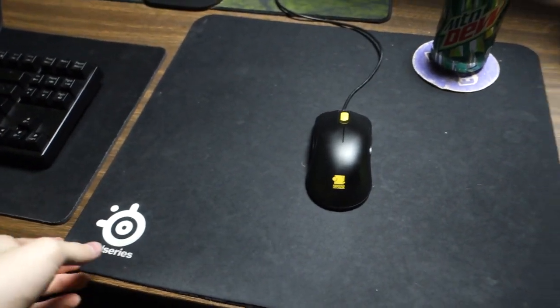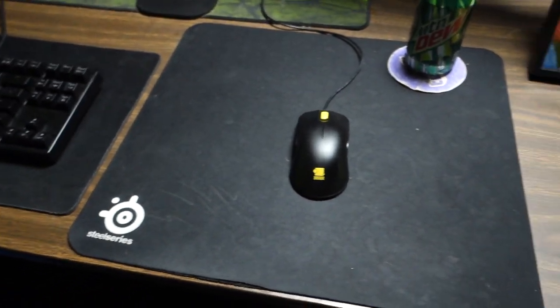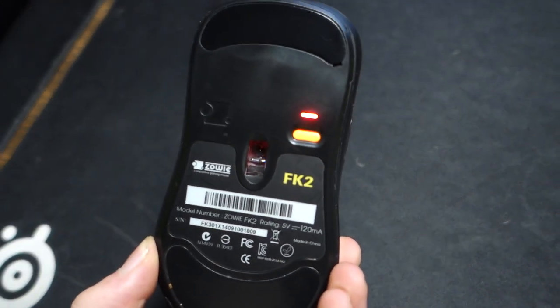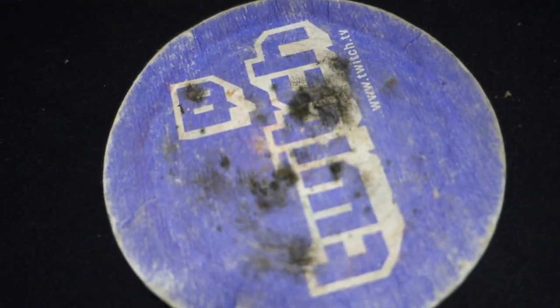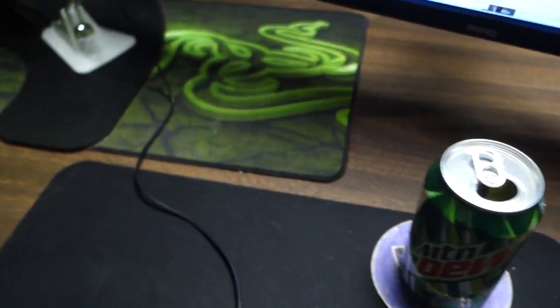We have a SteelSeries mouse pad right here. It's a soft mouse pad — it is a SteelSeries QCK+. On the mouse pad we have a Zowie FK2 mouse right there. Here I have a little Twitch coaster. It's gotten disgusting. Look at that Twitch — send me a new coaster. With some Mountain Dew on that, of course.